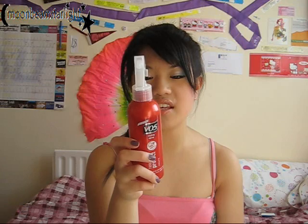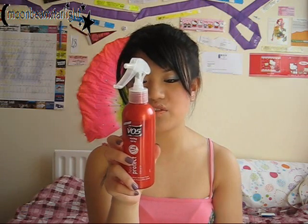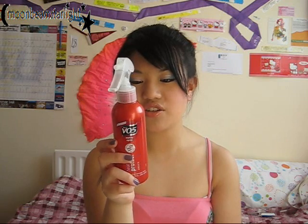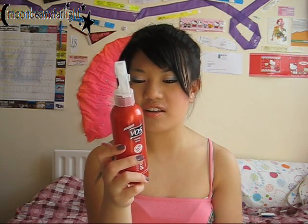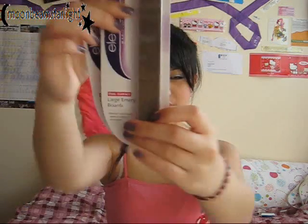Next is the VO5 Styling Spray Heat Protect Create. It says it helps protect hair against heat damage from regular blow drying and heat styling, contains a heat activated complex to make styling easier and quicker, calms frizz, static and flyaways, and provides long lasting frizz free shine. So hopefully this will be really good.